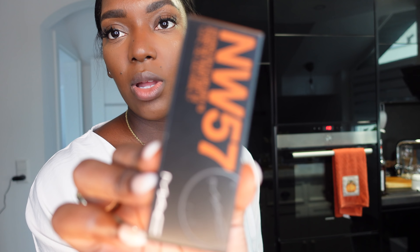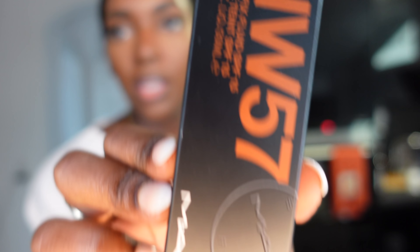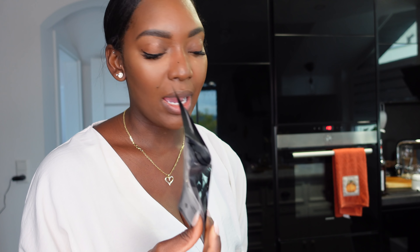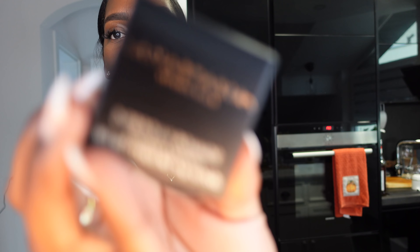I went there to pick up a new Matchmaster foundation, but for some reason they don't have Matchmaster sold in the MAC stores anymore — it's online but not in store, which is super weird. So I picked up the Studio Fix Fluid in NW57. I think I had this back in the day but the Matchmaster just worked a lot better for me. Since they didn't have it, I'll give this one a try — if it sucks I'm going to be so mad. I also picked up the pump that goes with it. The Matchmaster comes with a pump included, so it's annoying I had to buy this separately.